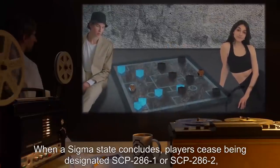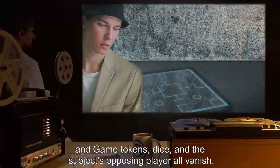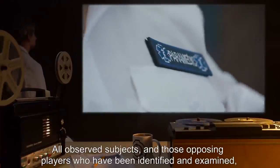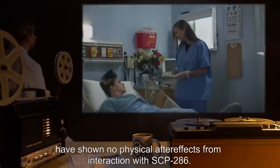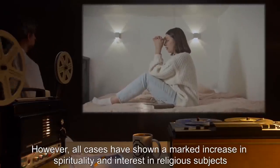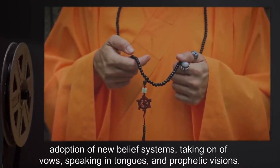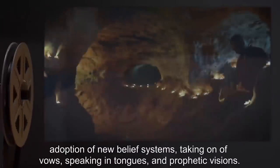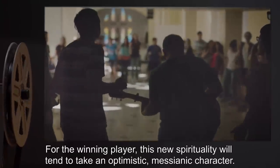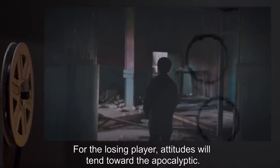When a Sigma state concludes, players cease being designated SCP-286-1 or SCP-286-2, and game tokens, dice, and the subject's opposing player all vanish. All observed subjects, and those opposing players who have been identified and examined, have shown no physical after effects from interaction with SCP-286. However, all cases have shown a marked increase in spirituality and interest in religious subjects, including adoption of new belief systems, taking on of vows, speaking in tongues, and prophetic visions. For the winning player, this new spirituality will tend to take an optimistic, messianic character. For the losing player, attitudes will tend toward the apocalyptic.